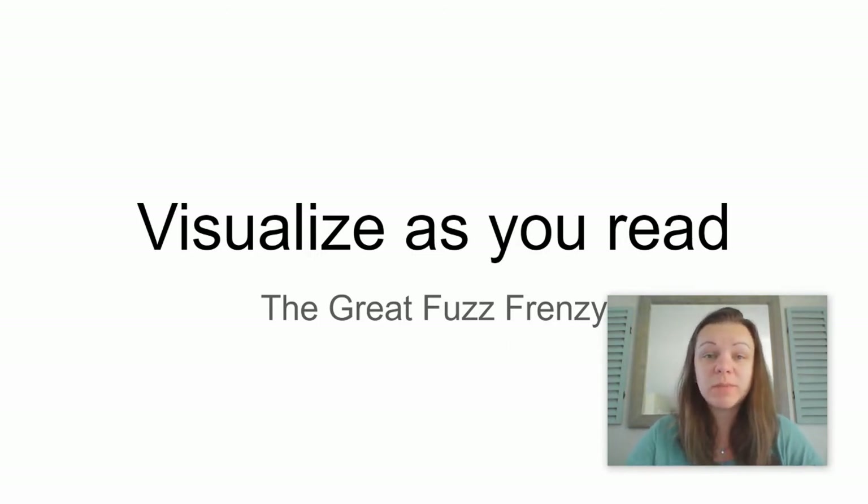Visualizing is really important, especially when your text doesn't have any pictures, because it helps you comprehend and understand what's happening in a story.